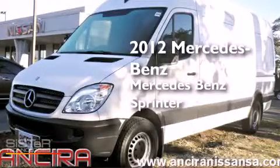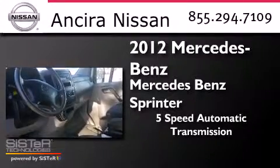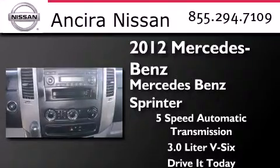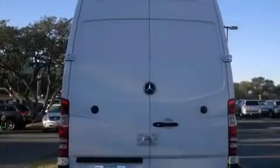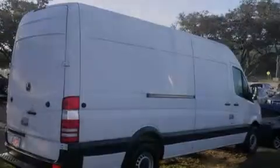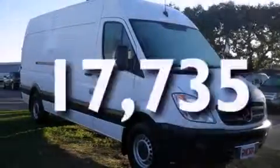This is a 2012 Mercedes-Benz Sprinter. This van has a 5-speed automatic transmission and a 3.0-liter V6. Features include an intercooled turbocharger, air conditioning, full-power accessories, a passenger side airbag, traction control, an anti-lock braking system, and this vehicle has less than 18,000 miles.